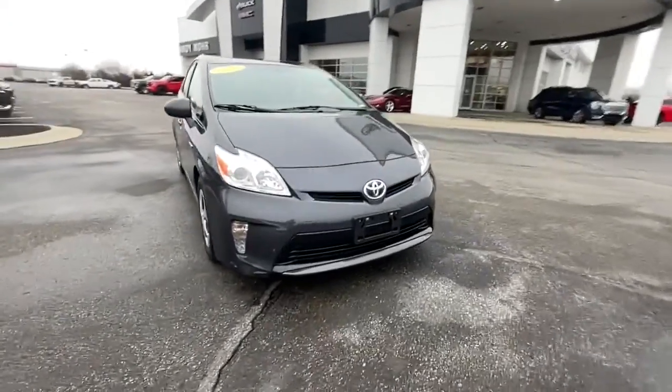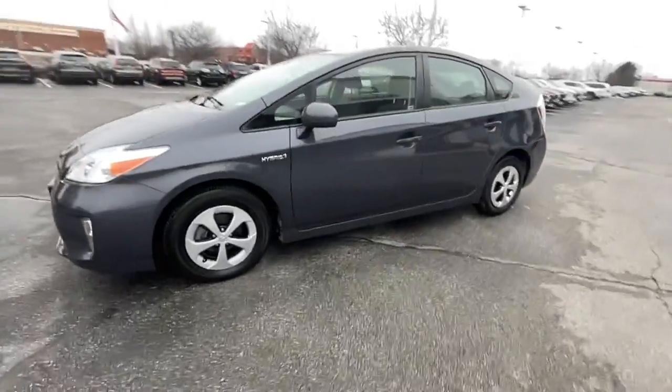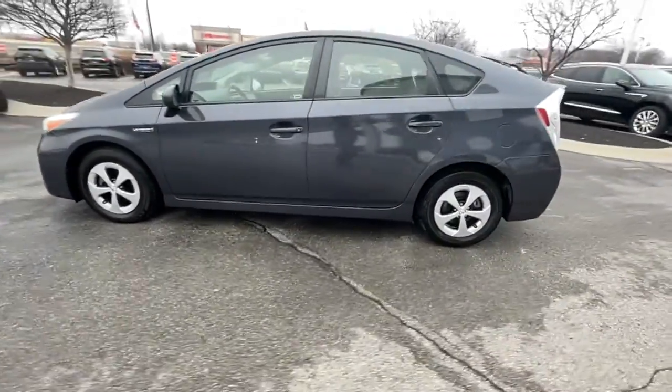Hop into the 2014 Toyota Prius. With less than 90,000 miles on the odometer, this vehicle provides excellent value.